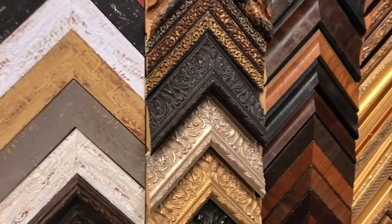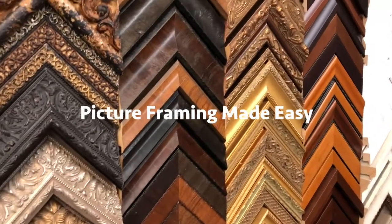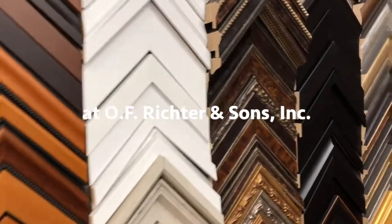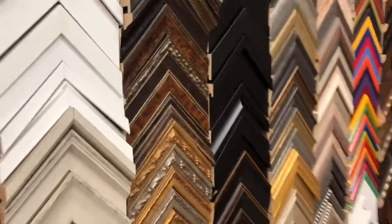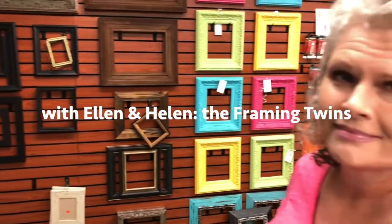Here with the wall of frame choices, I'm a little bit perplexed. How in the world would someone pick? There's different complex, ornate styles. There's simple, there's colors, there's stains. How do you decide what goes into the actual frame?